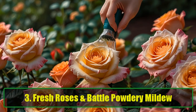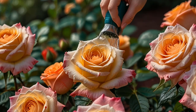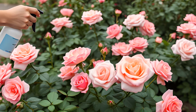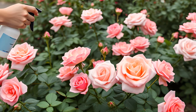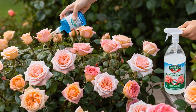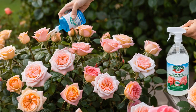Tip 3: Fresh Roses and Battle Powdery Mildew. Roses can be prone to powdery mildew, but a simple spray made of baking soda, a dash of insecticidal soap, and water can help. Mix 7 tablespoons of baking soda, a small amount of insecticidal soap, and 5 gallons of water. Spray it on your roses every few days to keep mildew at bay. Watch for any signs of leaf burn; if none occur, this spray can be applied weekly for continuous protection.